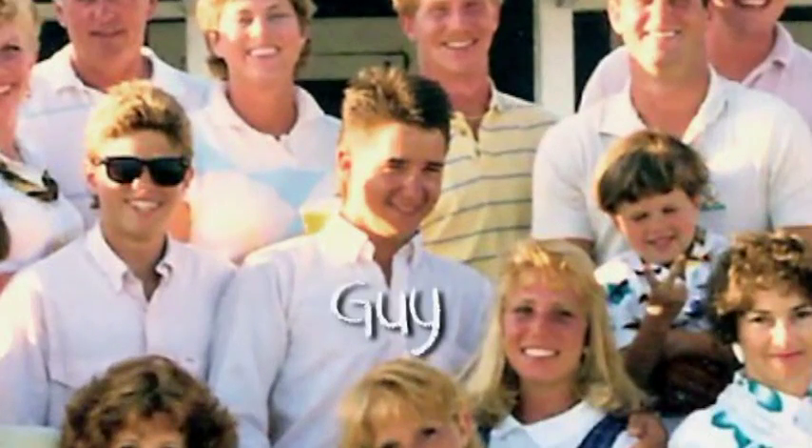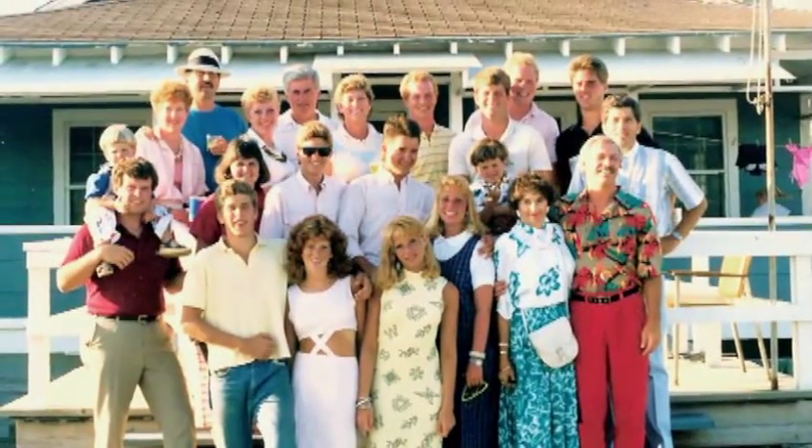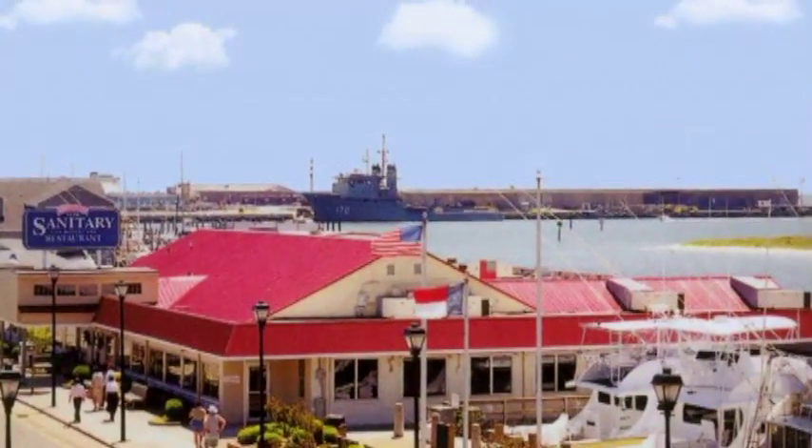When I was a kid, one of the things we'd do after about three or four days at the beach house in Atlantic Beach is go out to dinner, and the place to go was Tony's Sanitary Seafood.